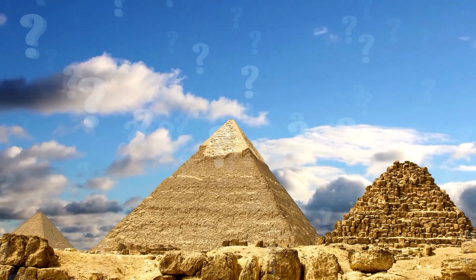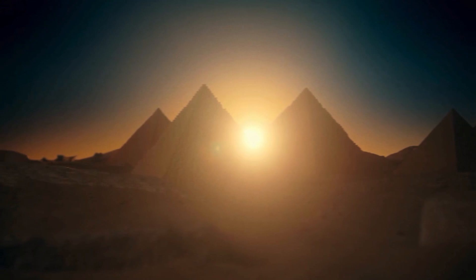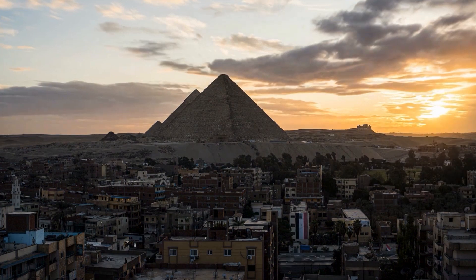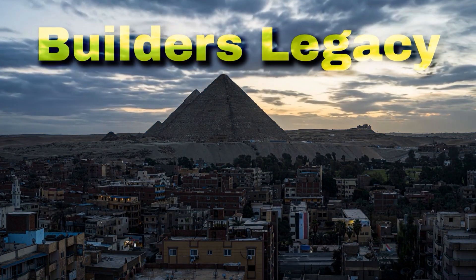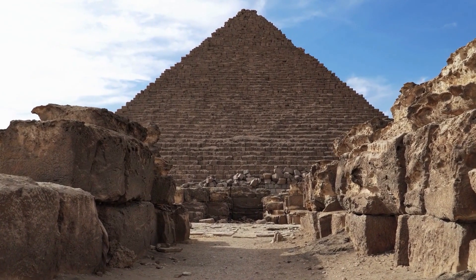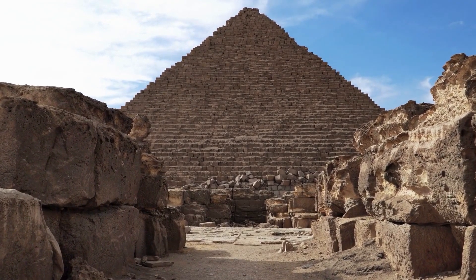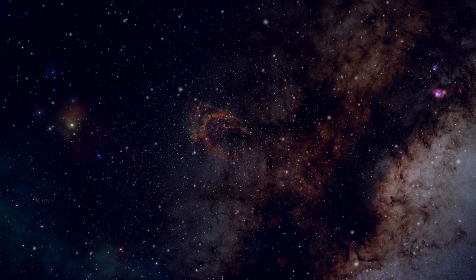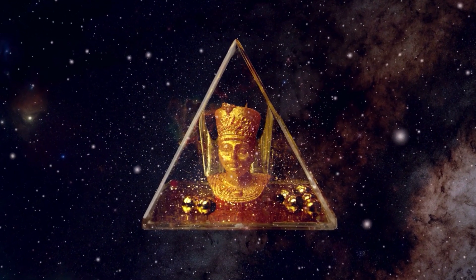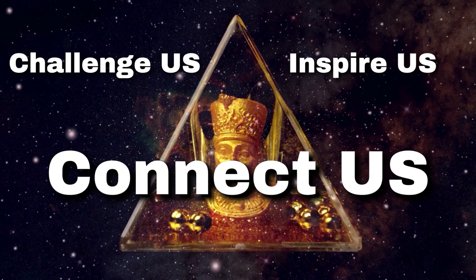In the end, the question of how long it would take to build the pyramids today is more than just a thought experiment — it's a reminder of the timeless nature of human ambition. The pyramids weren't just built as tombs; they were crafted as enduring symbols of their builders' legacy. While we might recreate their physical form with modern technology, the true marvel lies in the spirit of their creation: the determination, ingenuity, and teamwork that made them possible. Whether it takes 12 years or 22 years, building the pyramids today would be a monumental undertaking — one that would challenge us, inspire us, and connect us with one of the greatest achievements in human history.